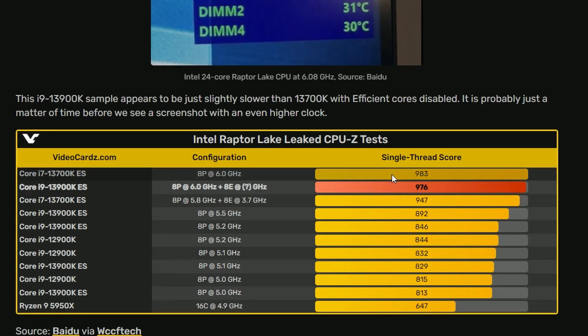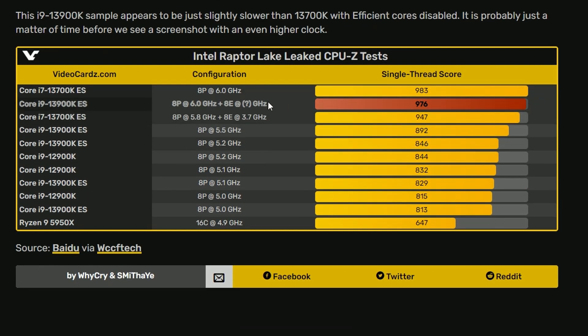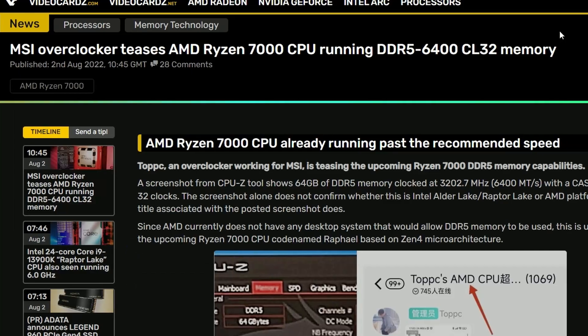Looking at the comparison, the i7 model got 983 on the single-thread score, but the i9 got 976 — a little bit lower, but I think it's on par basically. We don't really know what the e-cores are running at; that information is not found.